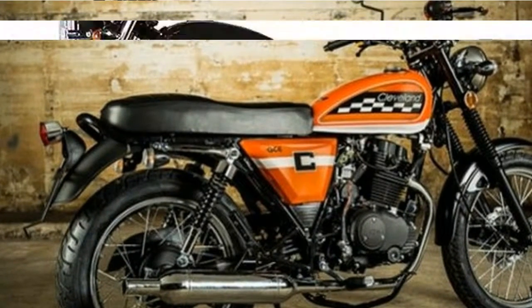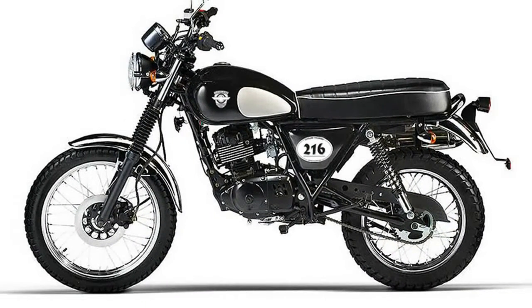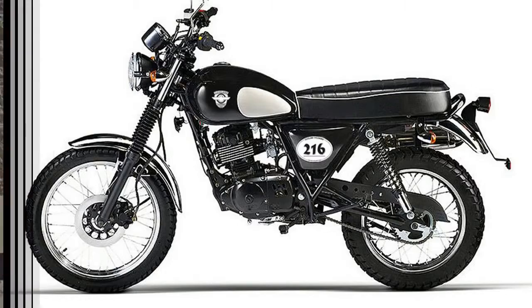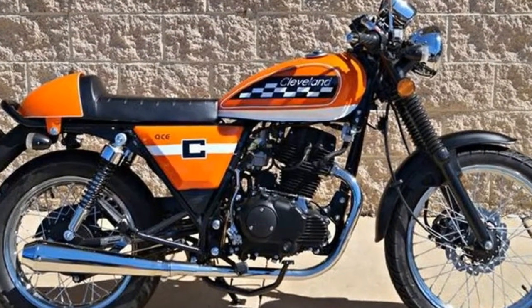The engine hums along nicely, tapping out 13.6 horsepower at 6,340 RPM on the CW dyno. It's freeway capable, with a top speed touching 70 miles per hour and mustering a 19.09-second, 63.94 mile-per-hour quarter-mile time.